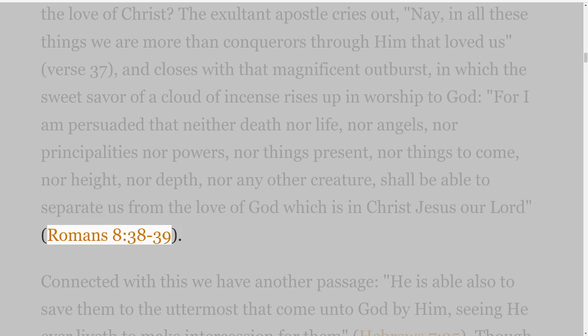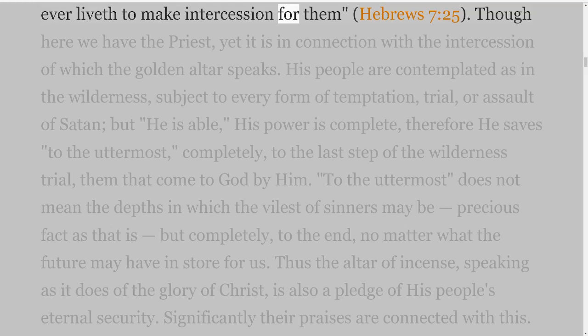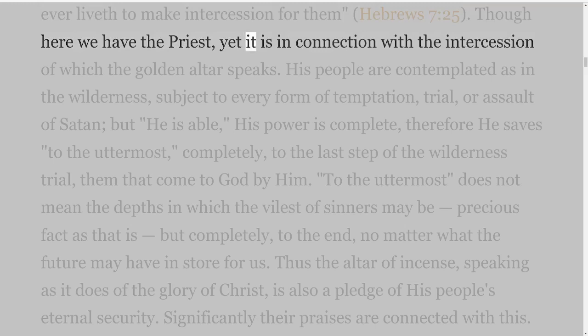Connected with this we have another passage: 'He is able also to save them to the uttermost that come unto God by Him, seeing He ever liveth to make intercession for them,' Hebrews 7 verse 25. Though here we have the priest, yet it is in connection with the intercession of which the golden altar speaks.